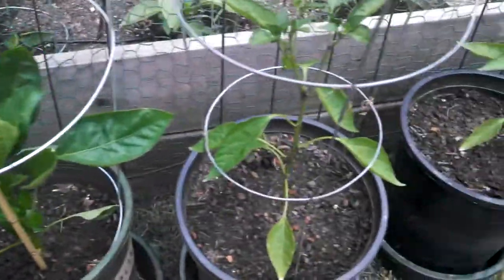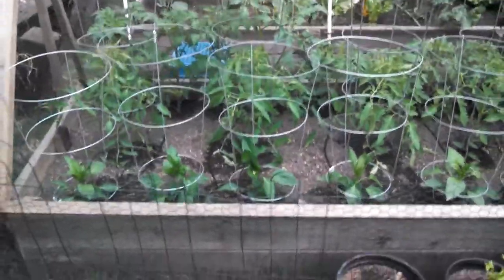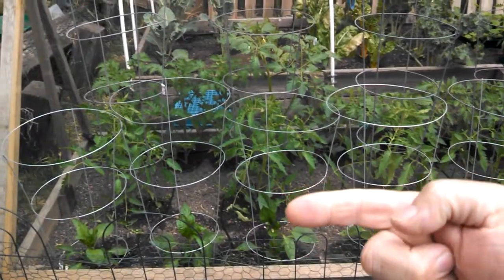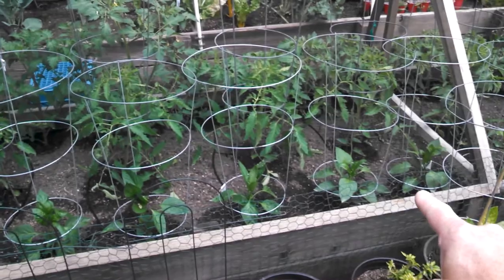Another yellow bell, mammoth jalapeno, and another mammoth jalapeno. The way I got the raised bed designed this year, I've kind of got it in rows that are going to go short, taller, and then tallest in the back. Green bell peppers along the front here.